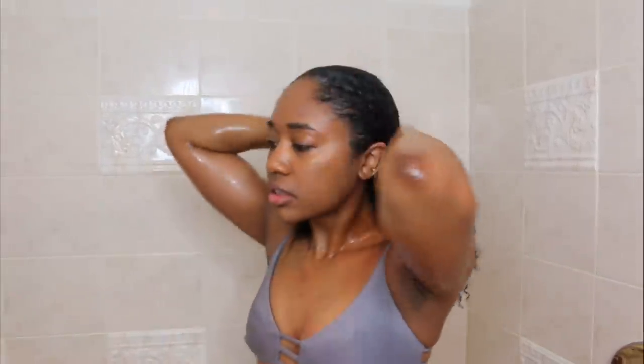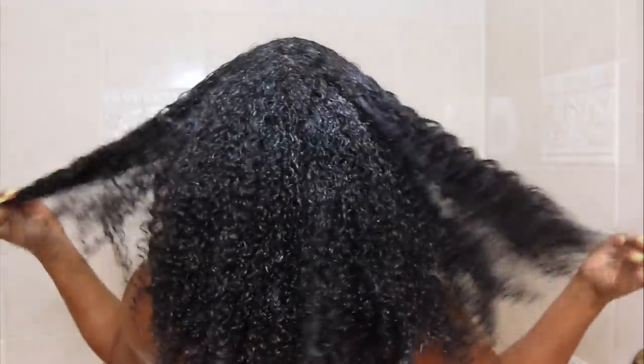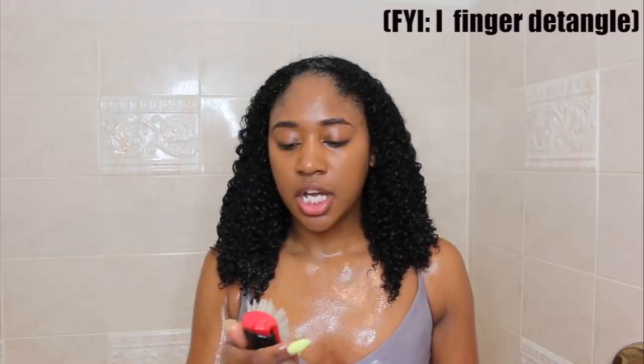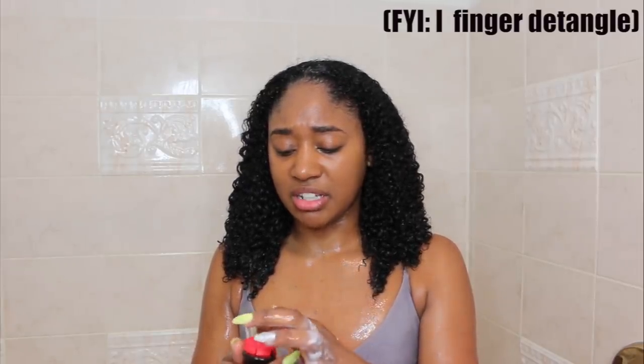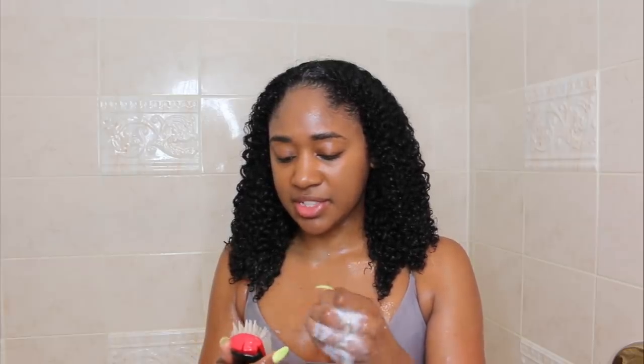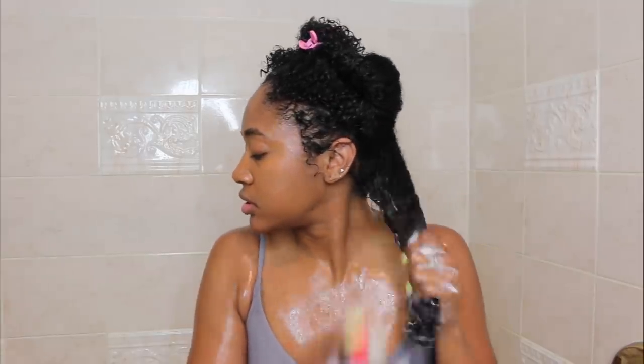Lissette says she actually detangles with the cleanser, but I'm going to save that for the conditioning step because the cleanser, although it has slip, doesn't have enough slip for me to fully detangle my hair. So next I'm taking my DevaCurl One Condition Decadence — Lissette detangles with her Denman brush, which I haven't used in a while. It's already kind of gross so I had to clean it first.